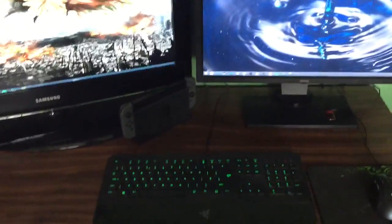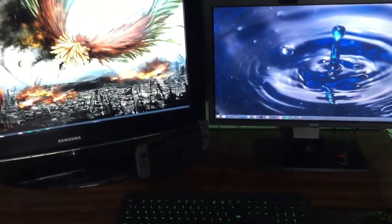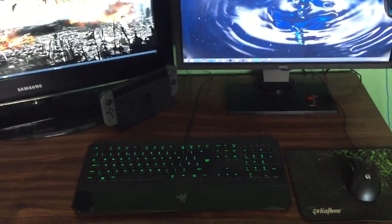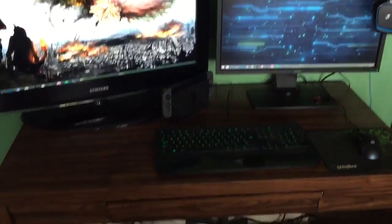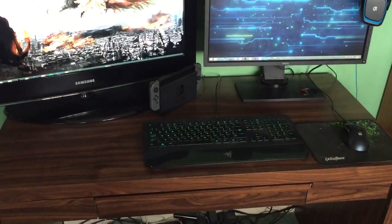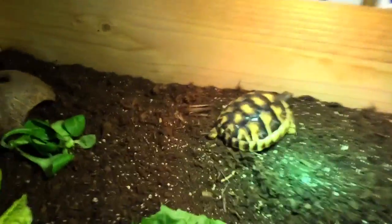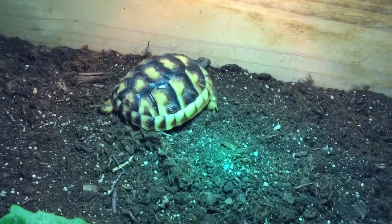That is pretty much my setup. I'll put in the description the details of all of this stuff, so if you're interested in any of these items you can have a look for yourselves, and I'll give the specs of my computer as well. I hope you guys are happy with finally seeing my setup after the long wait. And just turning around 180 degrees — bam — there's Taco the tortoise just chilling under his lamp. Hope you enjoyed the video guys, and I'll see you next time.